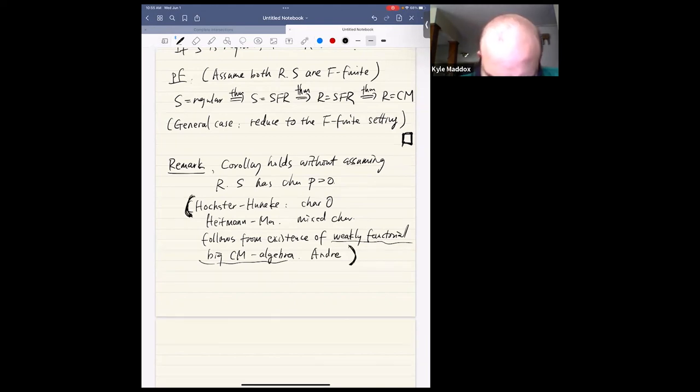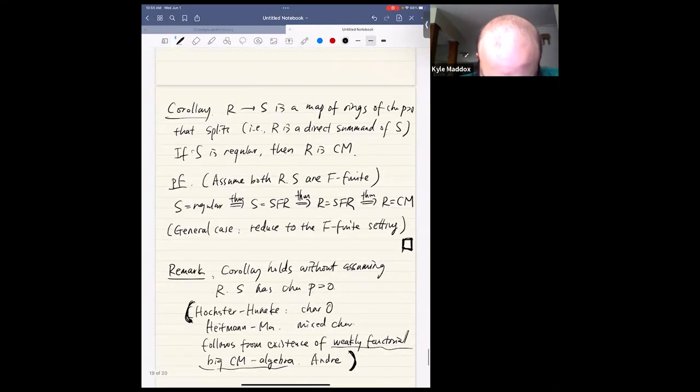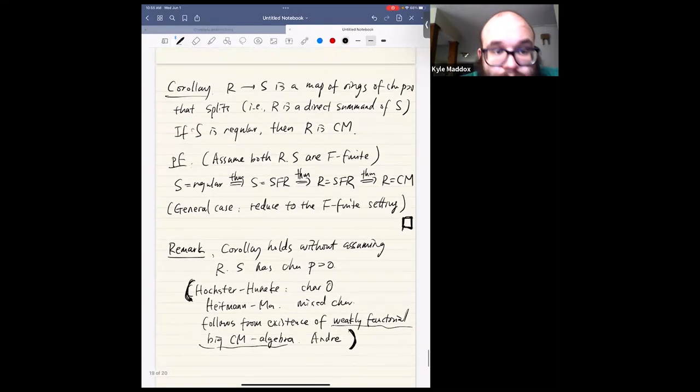I only proved this in characteristic P here, but the corollary also holds in arbitrary characteristics. I'll stop here — the notes contain more details, but this completes the sketch of the proof that direct sums of regular rings are Cohen-Macaulay in characteristic P.